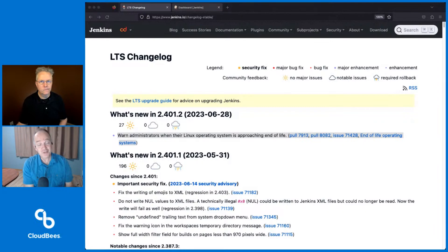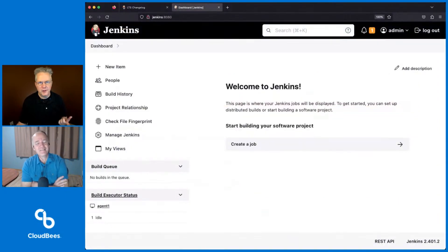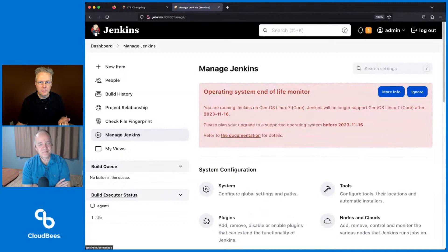I have a fresh installation of 401.2 here. If we go to Manage Jenkins, we get this nice big red, in-your-face message — if you're an administrator — end of life. In this case, I'm running on CentOS 7, which is going end of life in November.